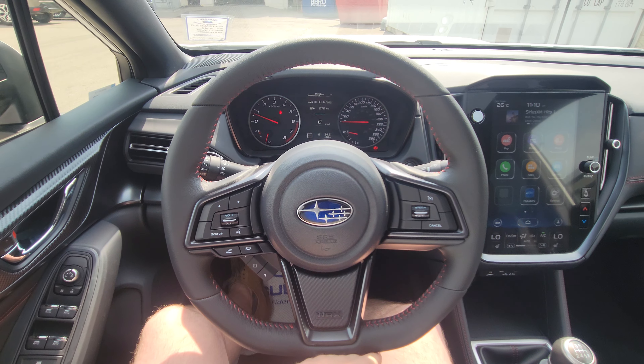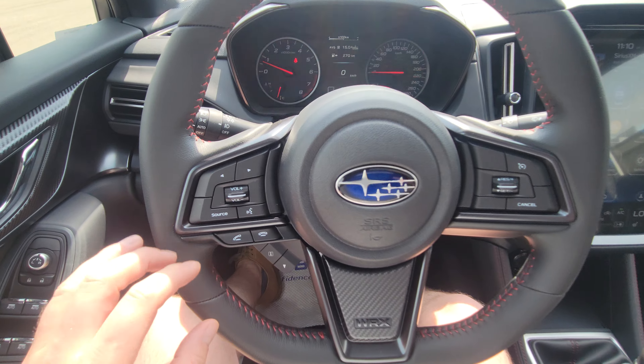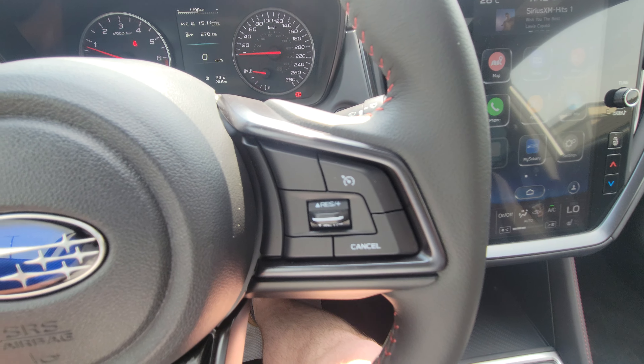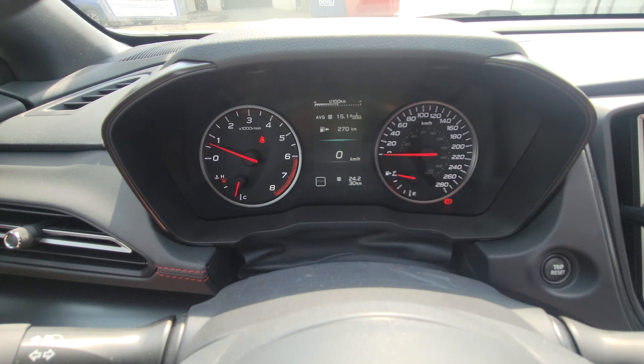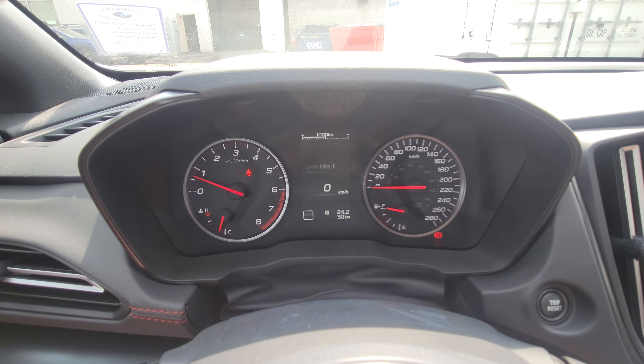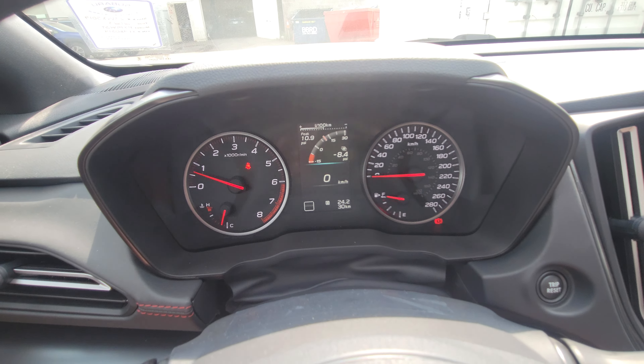On the inside, we have a D-shaped flat-bottom steering wheel with Bluetooth and audio controls on the left-hand side, and cruise controls on the right. The arrows down here change the small center display screen, which gives you a bunch of different information depending on what you want to look at — most people like the boost gauge.